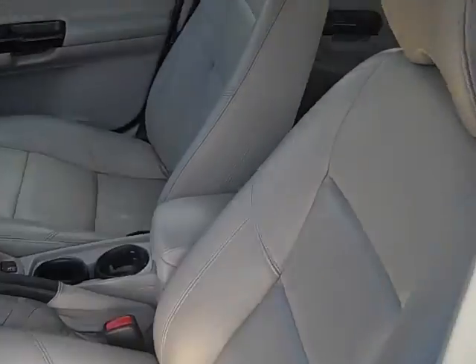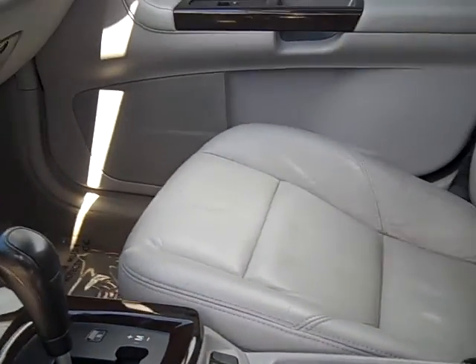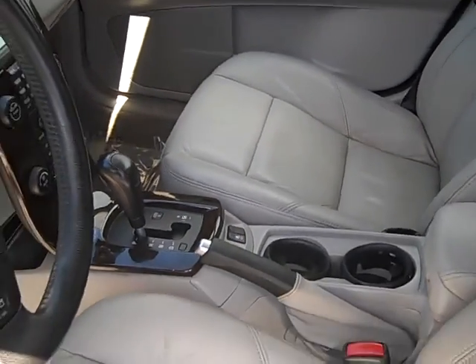It's got a beautiful leather interior with a five-speed automatic transmission. It's got a six-speaker performance audio system with a six-disc CD changer — a great feature to have for anybody.